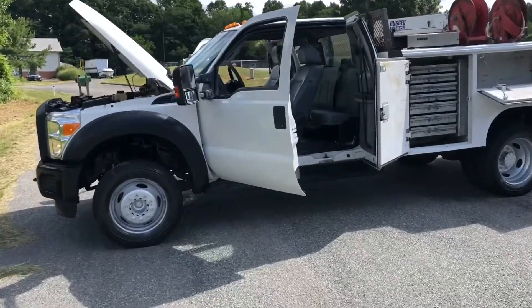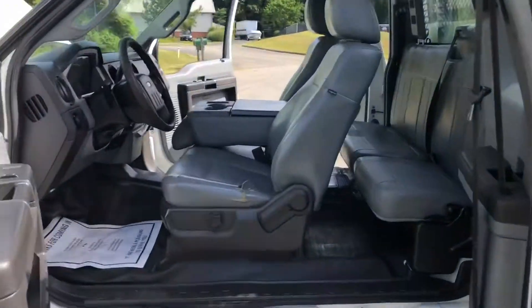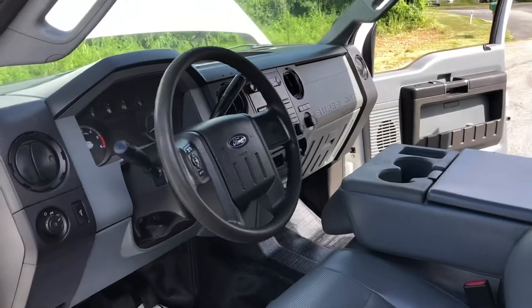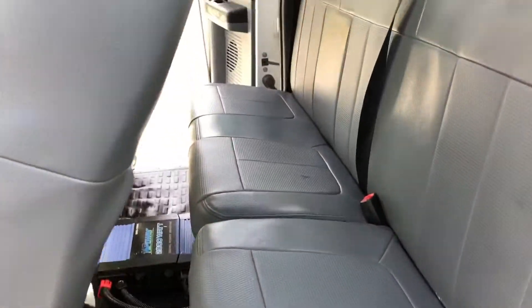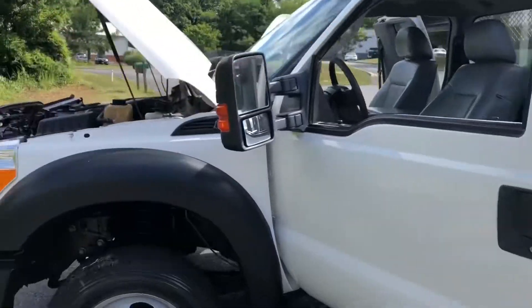Nice truck all the way around — extended cab, 183,000 miles. This thing's super clean, came from West Texas. There's a little rip in the driver's seat right there, but other than that, the interior is in excellent condition. Ice-cold AC, power inverter. Has the hose rails but does not have the compressor — just a heads up.